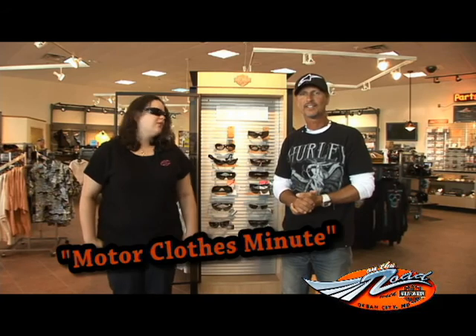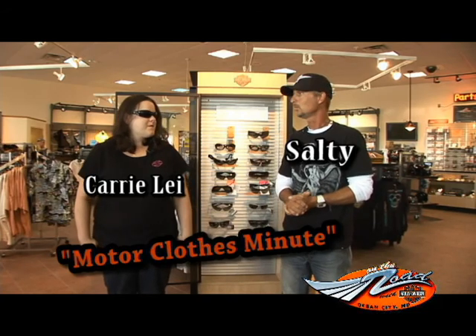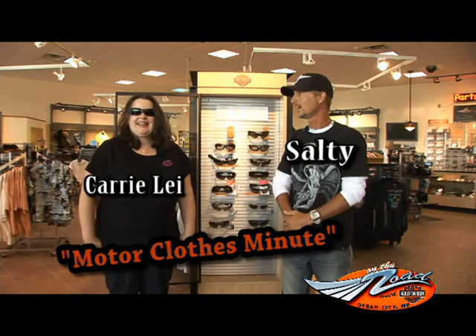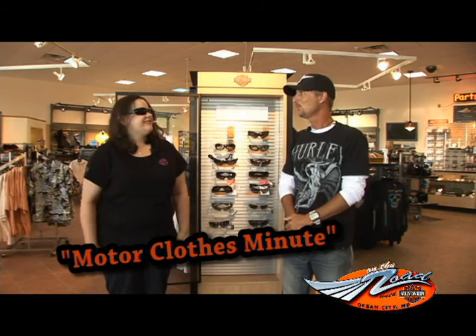Welcome back. This is Carrie Lee's Motor Clothes Minute with me, Carrie Lee. You're kind of looking Tommy-esque right now — yeah, it's my ode to Tommy. Of course, we're talking about the Harley Davidson sunglasses. These aren't just any sunglasses — they're really special. They've always been sold out when we filmed, so I actually have them in stock this time. They're called the New Force Flex, and we've been playing with them.